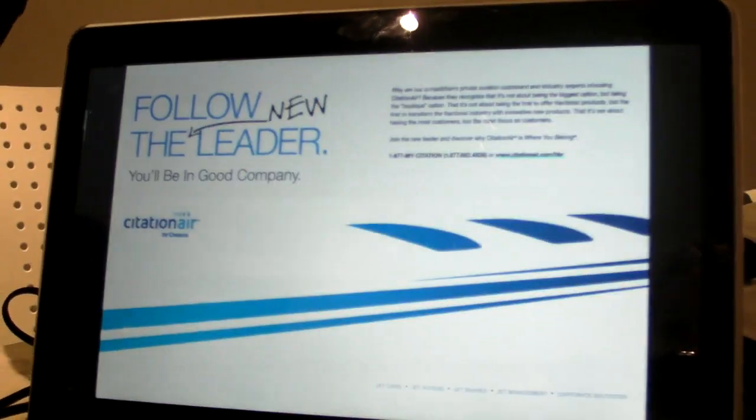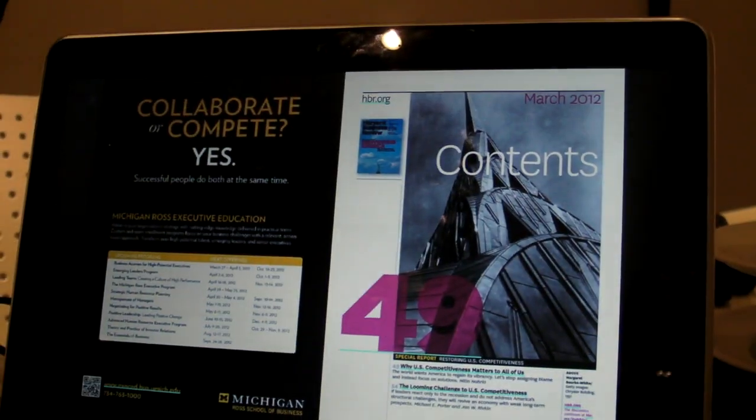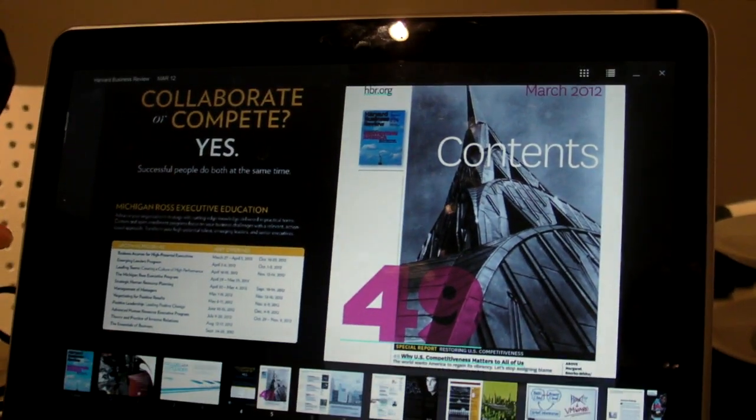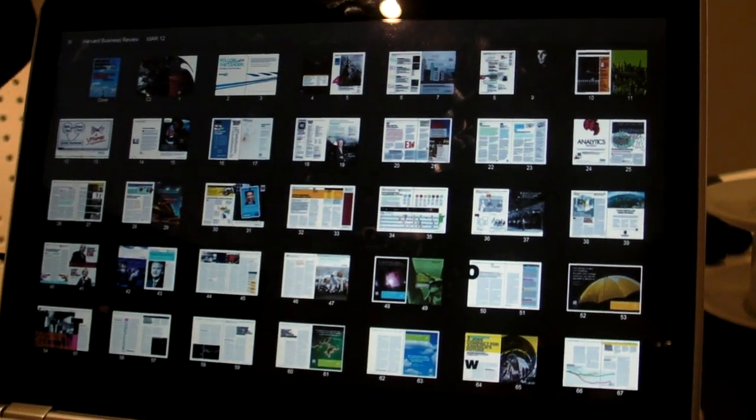This is beta code on a prototype system so it's not totally smooth yet. You can go ahead and look at it in page mode so you can easily jump to the page of your choosing.